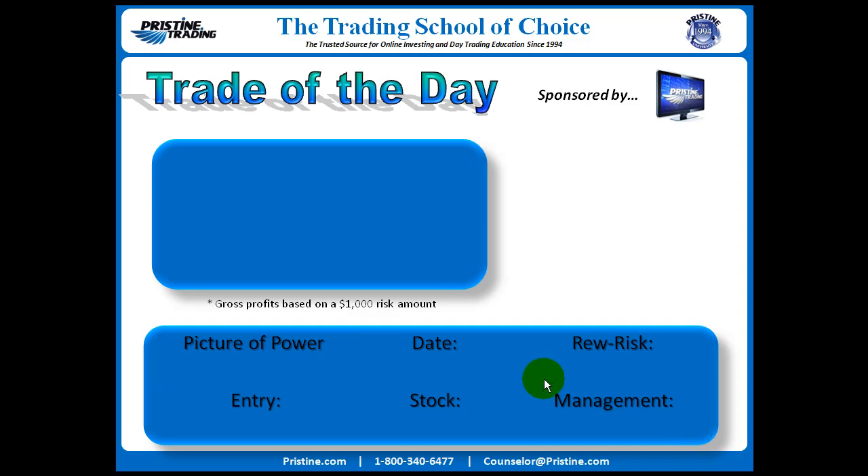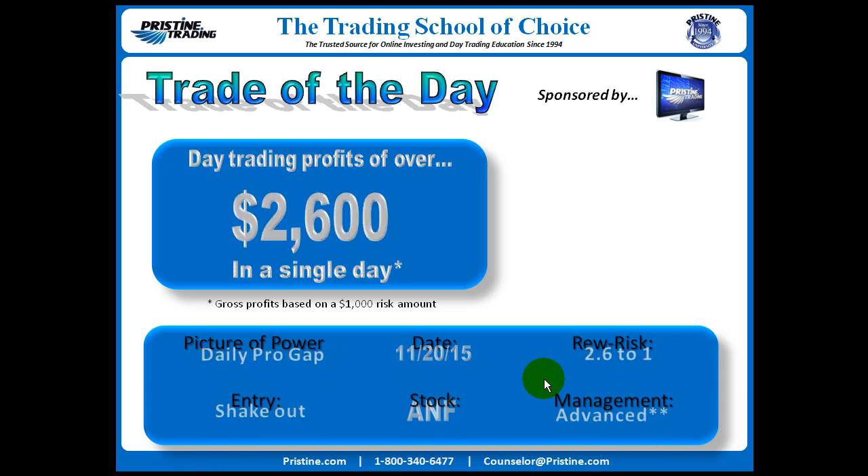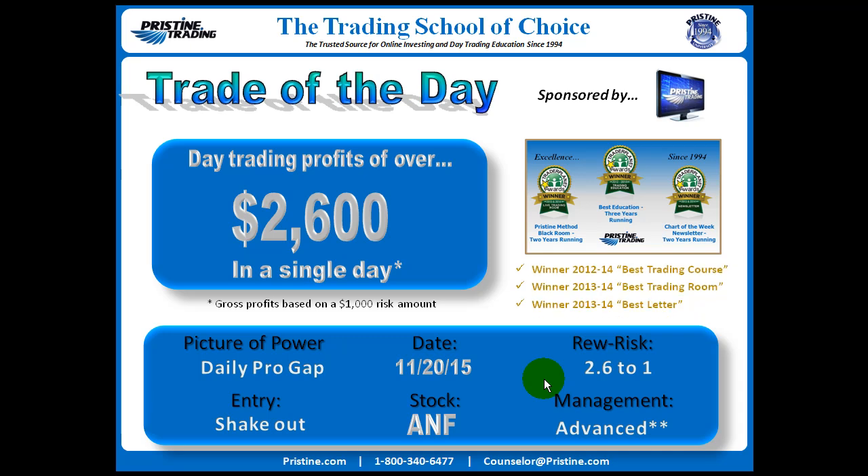Hi everyone, and welcome to this edition of the Trade of the Day, sponsored by Pristine Trading. For this particular trade, the stock was ANF.